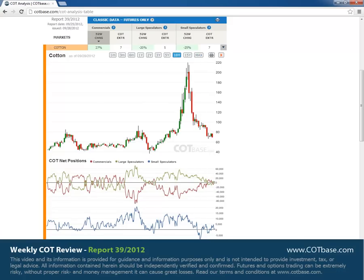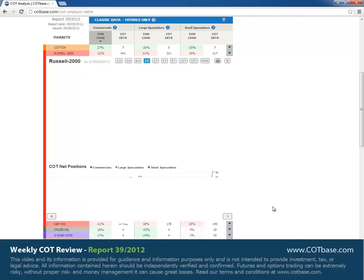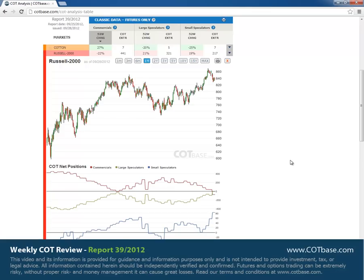Moving on to Russell 2000. The 22% change in commercials positions moved Russell to the second place. The interesting thing to see here is that large speculators and commercials are both net short at the moment, and only small speculators are taking the long side of the market.